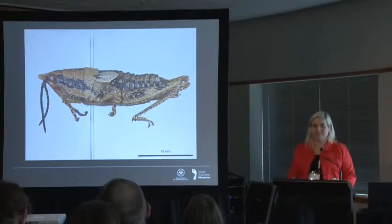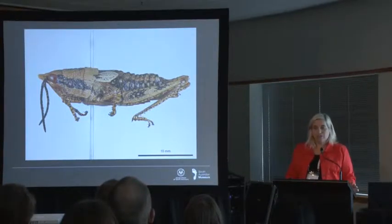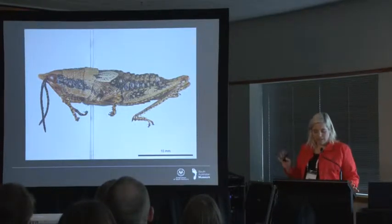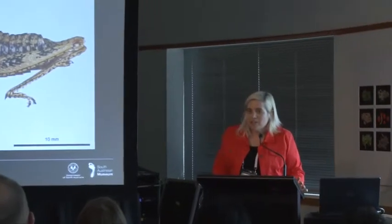I spent my first weeks in the role being instructed on many floors of the building about the myriad reasons that this would be impossible. We'd never be able to take pictures that were of any scientific use. Volunteers couldn't handle insect specimens. The collection included an unknown number of unpublished taxonomic names, and there would be dire consequences were I to publish these online. It didn't matter anyway, because we were buried behind a fortress of firewalls and couldn't possibly get the images out of the building.